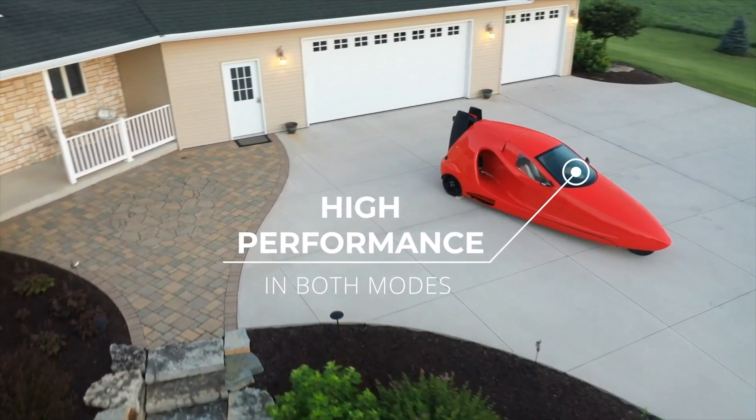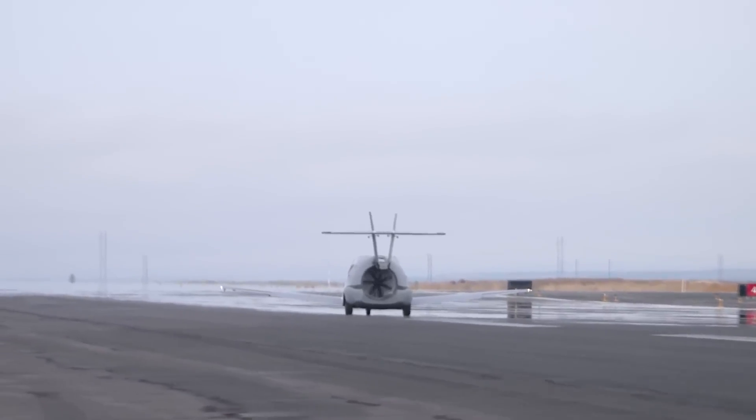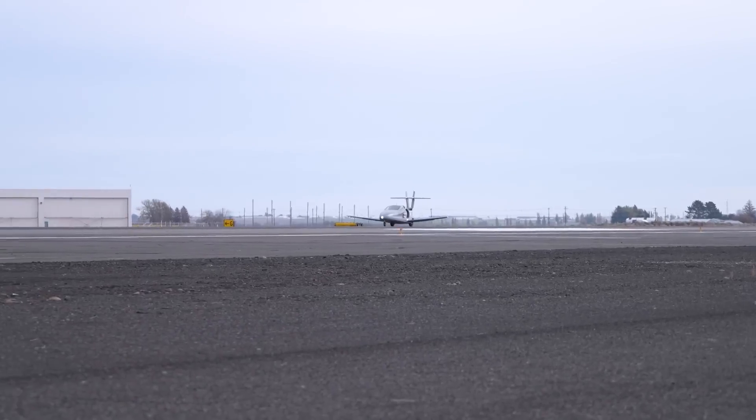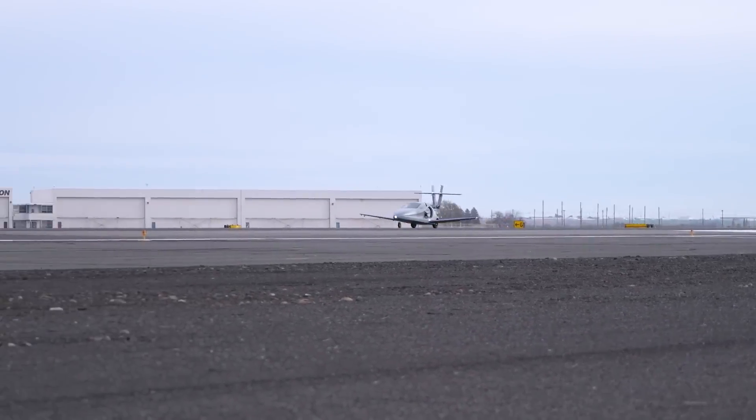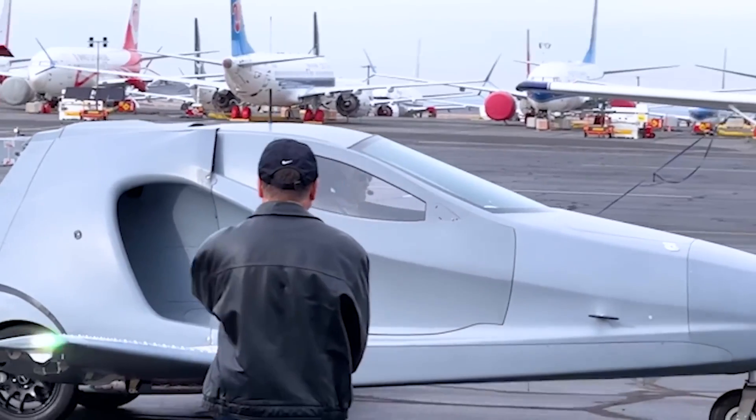Sure, it might not be a typical family car. But who needs that when you can soar through the clouds with space for two and their luggage? It's not a Toyota GR86 or a Subaru BRZ, but who cares when you can outfly them, right?